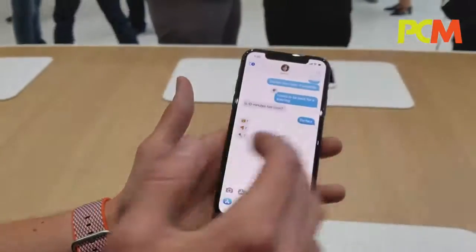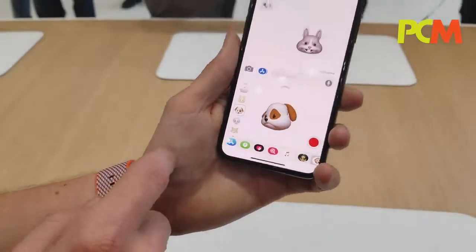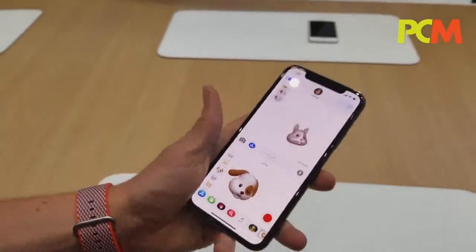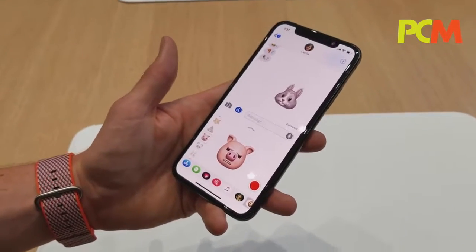Animoji are enabled by this incredible TrueDepth camera. Using iMessage, the Animoji feature allows facial capture, and we do allow that facial capture in third-party apps. We have 12 Animoji and they capture up to 50 different muscle movements.